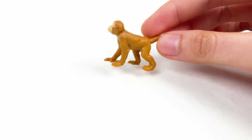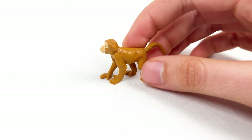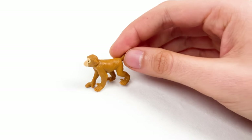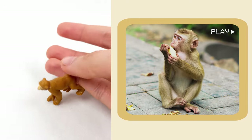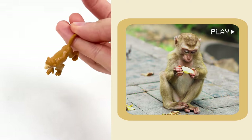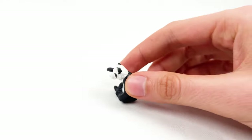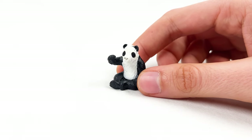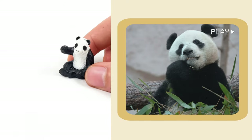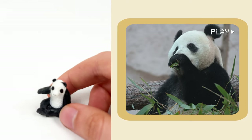And here we have a monkey. Monkeys love bananas and also use their long tails to hang and balance. This monkey is hanging on my finger! And here we have a baby panda. Baby pandas are super tiny, almost the size of a toy. Pandas are great climbers, love to play with trees, and even though they look cuddly, they are very strong and can do somersaults.